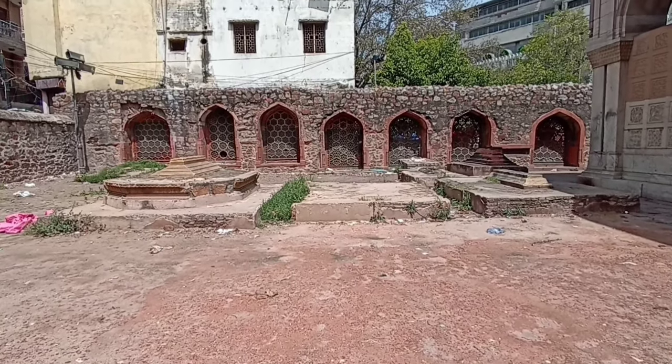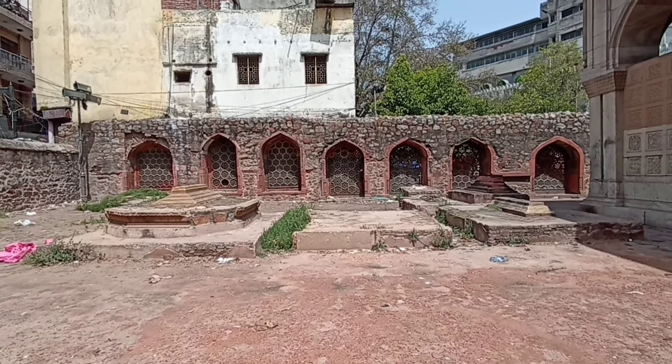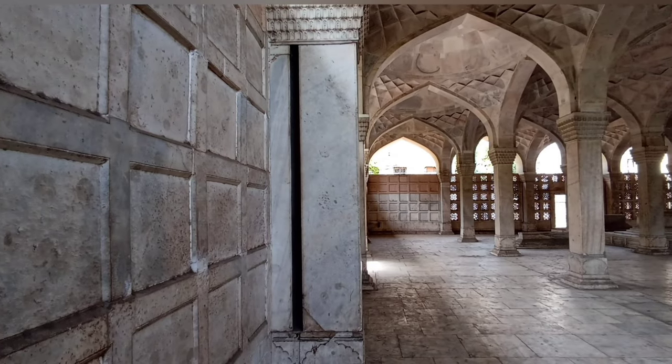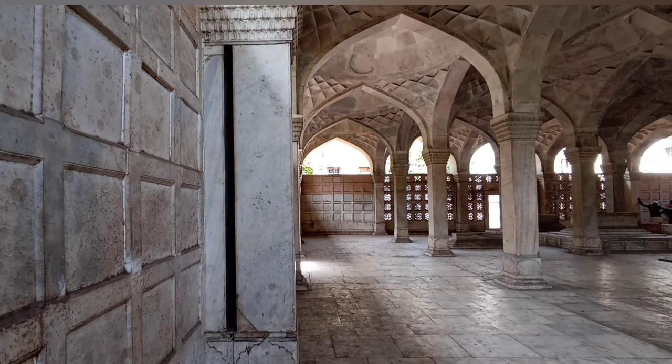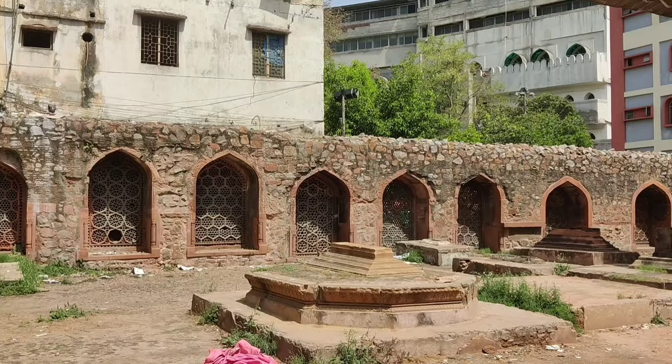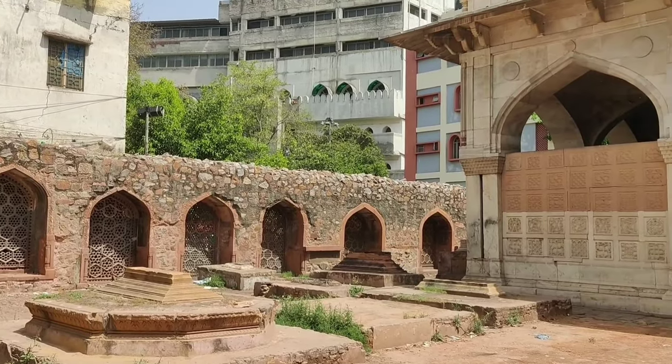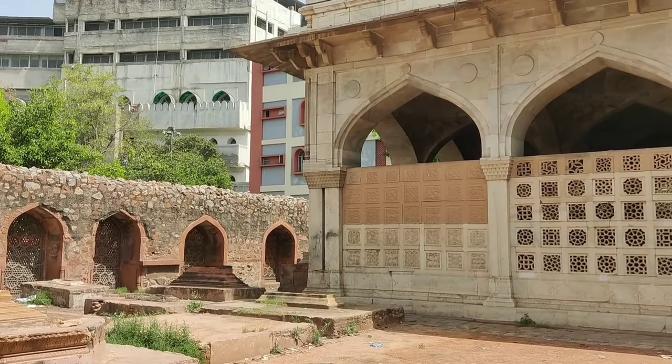However, the site lies little explored in the densely populated region of Delhi. Instances of littering and neglect are evident, and there is significant structural damage. The Archaeological Survey of India, along with the Nizamuddin Urban Renewal Initiative, have worked on the restoration and upkeep of this monument.